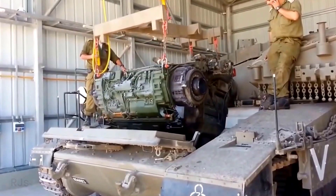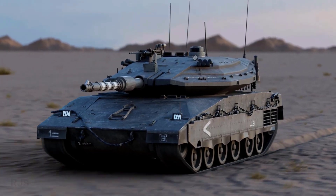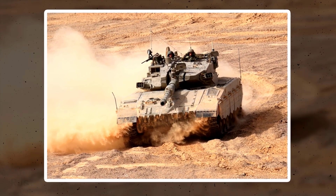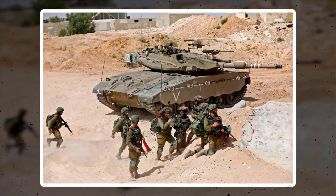The first Merkava used the Continental AVDS 1790-6A diesel engine, producing 988 horsepower. Weighing 60 tons, this tank was slow, but protection was the top priority, not mobility.